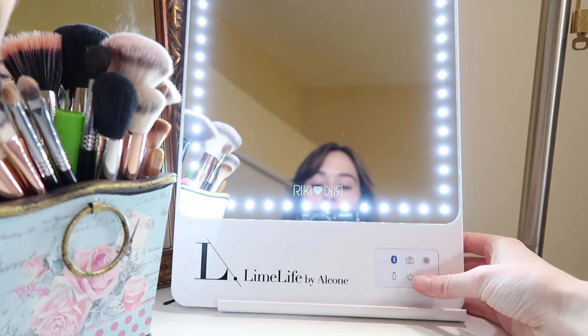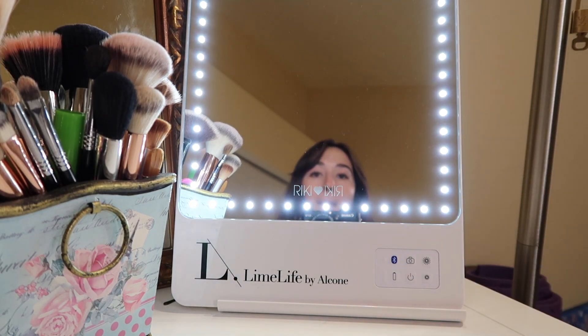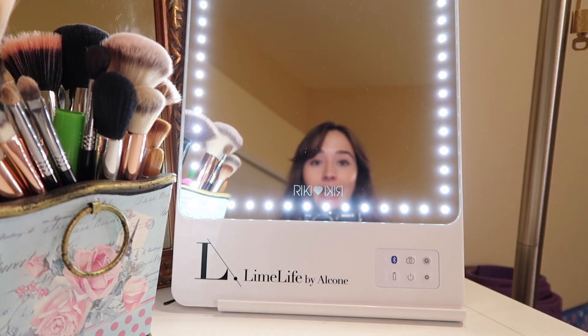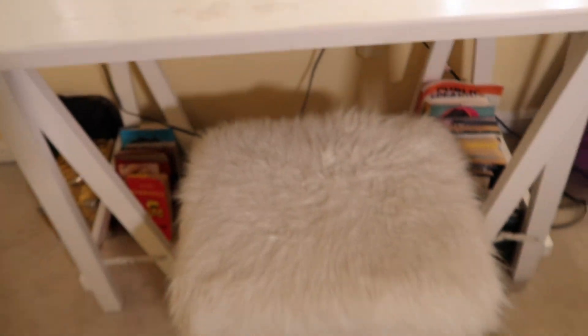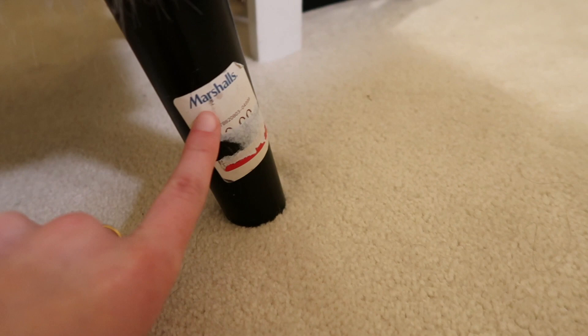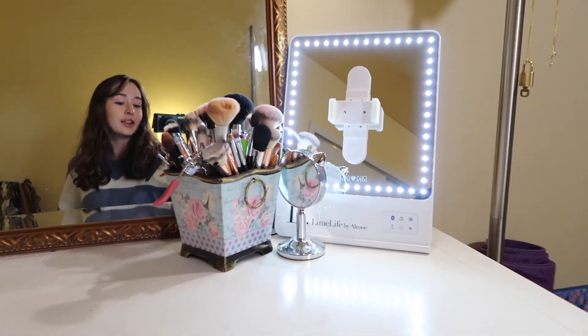The lighted mirror also has Bluetooth capabilities and other features, but I mostly just use it for the lights — you can make it really bright or dim it down. It's super helpful because after about 11 o'clock in the morning the natural lighting in my room is very minimal, so this helps me see what my makeup actually looks like. And then one last thing is this little poof ottoman from Marshall's that I got on clearance for about 40 dollars. It has storage inside — there's a flat iron and some bathing suits in there.